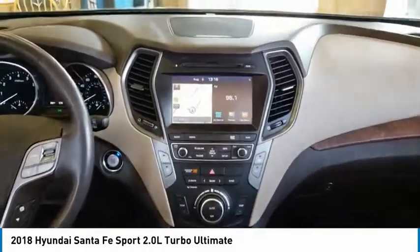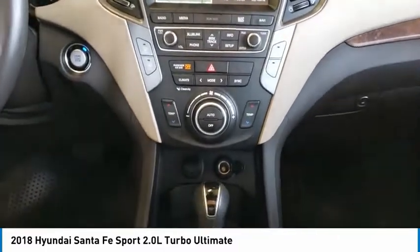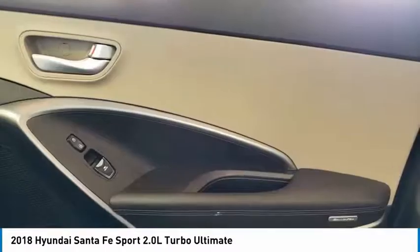Remote power door locks, leather seats, universal remote transmitter, heated steering wheel, tachometer — this beauty is sure to make you the talk of the neighborhood.